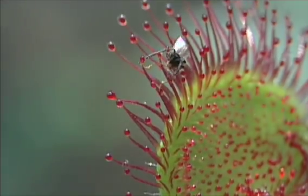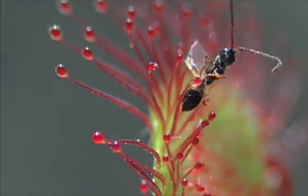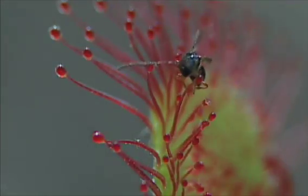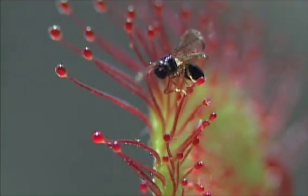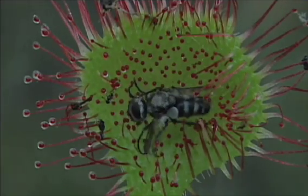Expecting an easy meal, insects land and become hopelessly ensnared. This one struggles only to become more imprisoned. The sundew, signaled by the vibration of the struggling insect, will fold its hand-shaped leaf around the body of the insect.